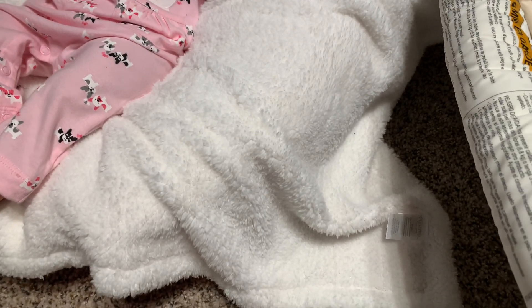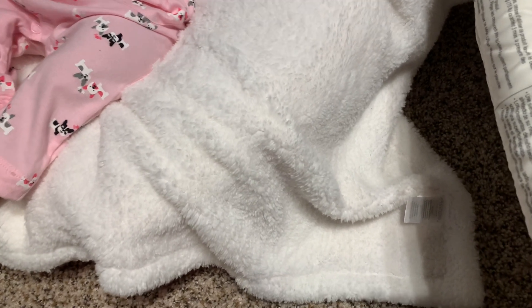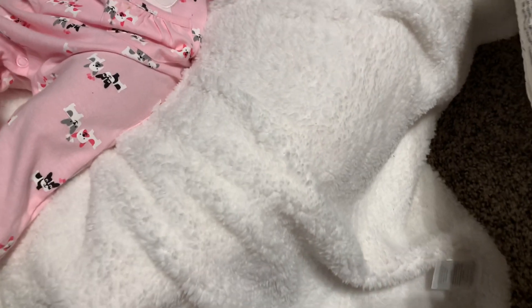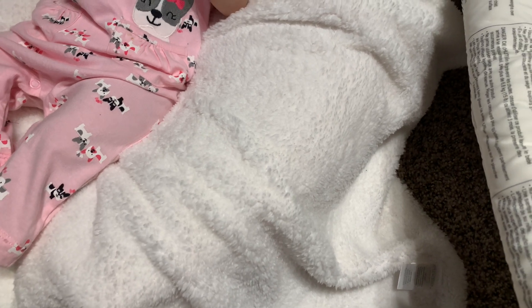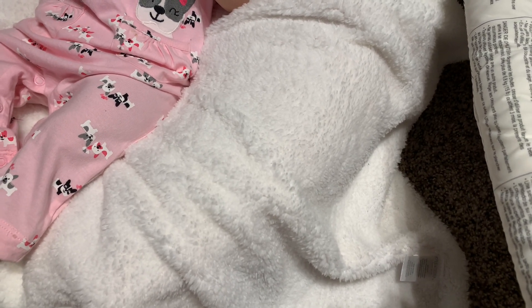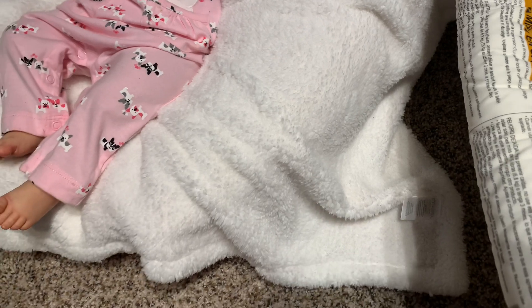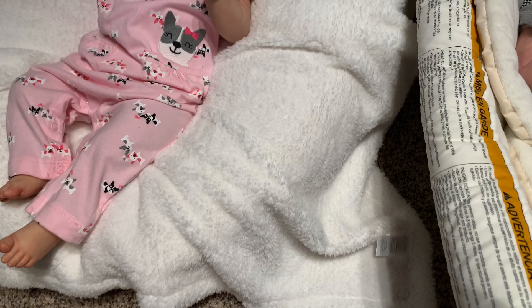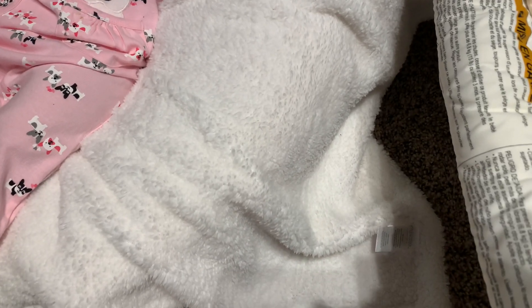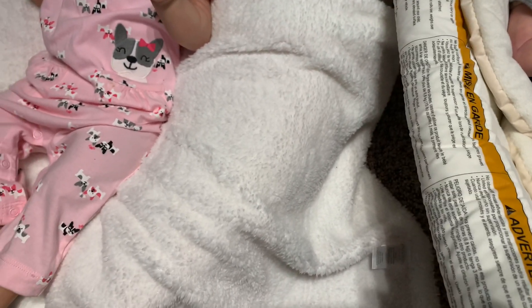Hi guys, I'm making another video in the nursery. I am here to participate in Theme Thursday. It's been three years since I've participated — I looked back on the videos and it has been literally almost three years in July. I can't believe it and I'm so happy that Theme Thursday is still going on. I just love the challenge of trying to find the themes.